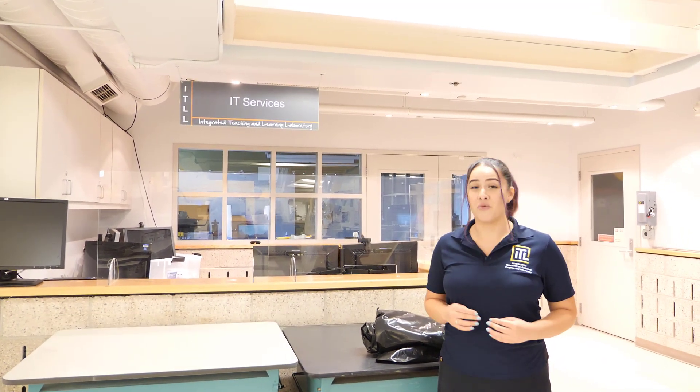This is where you'll find IT services. They're here to help you with any issues you may have with our lab stations. Just a quick note — they are not the same as the campus IT services, so they will not help you with any issues on your personal computers.